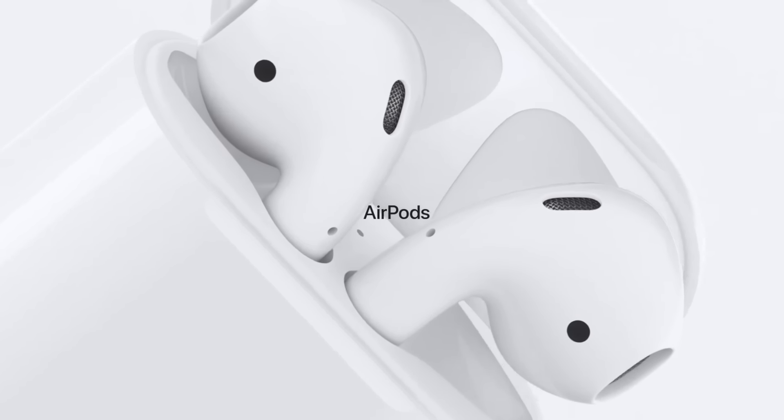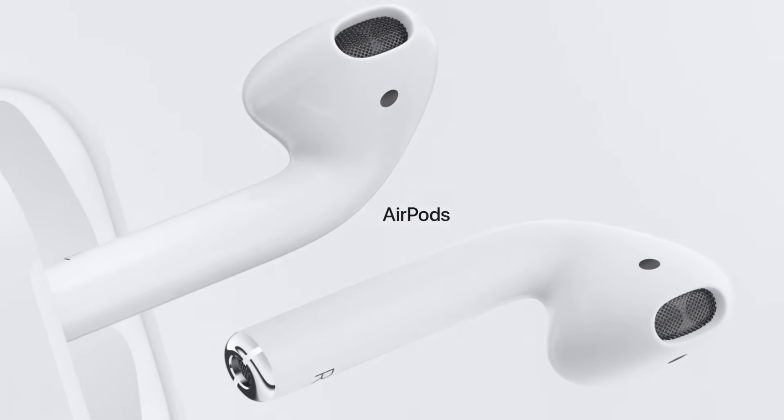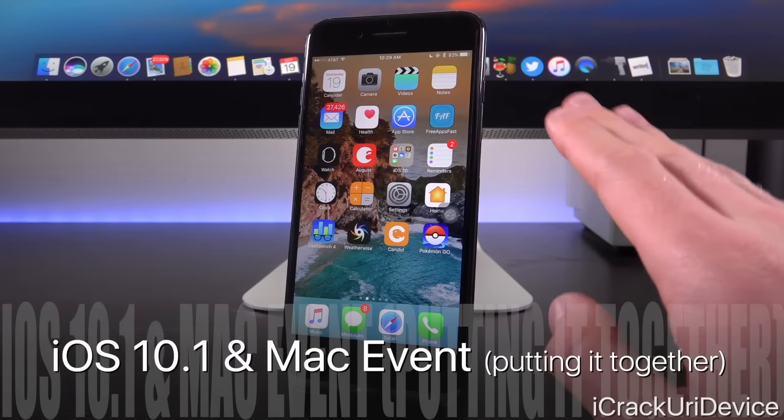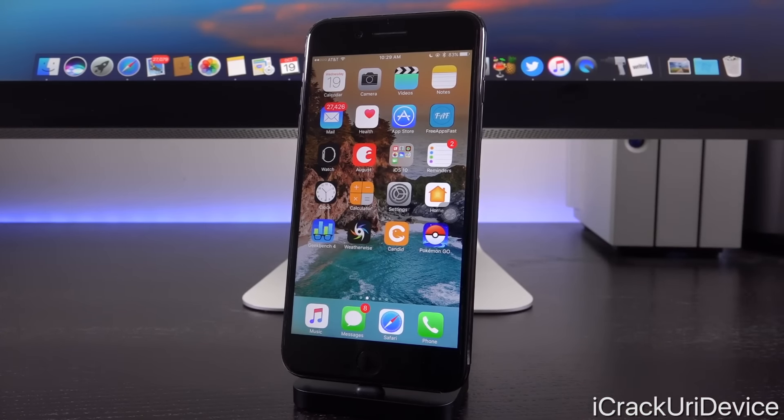Apple AirPod headphones are supposed to be released at the end of October, and the 27th is pretty close to that. We could receive more information about the AirPods release at the event, or they could be released themselves. That event could also be a very potential release timeframe for iOS 10.1 — released at least by the 27th, if not on the 27th. The AirPods releasing soon, the event toward the end of the month, and iOS 10.1 needing to accommodate the iPhone 7 Plus Portrait Camera feature all seem likely to happen within the same timeframe.